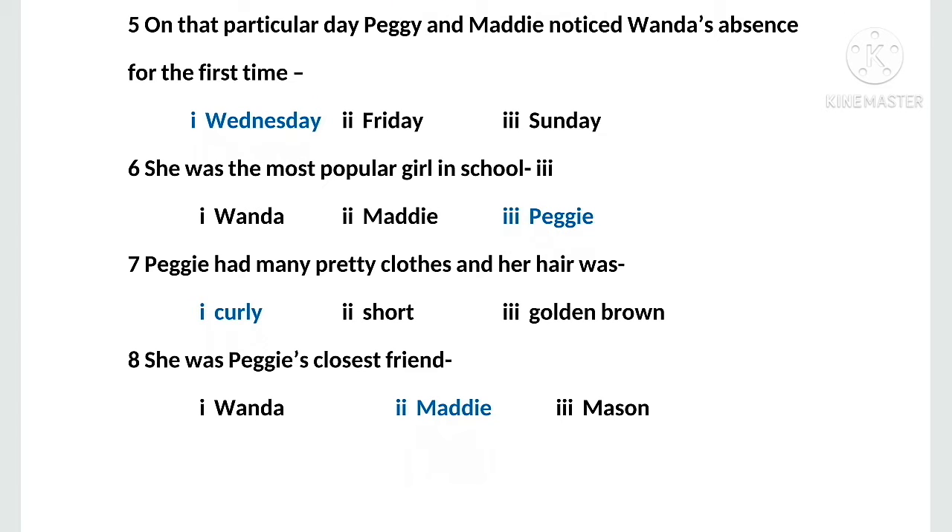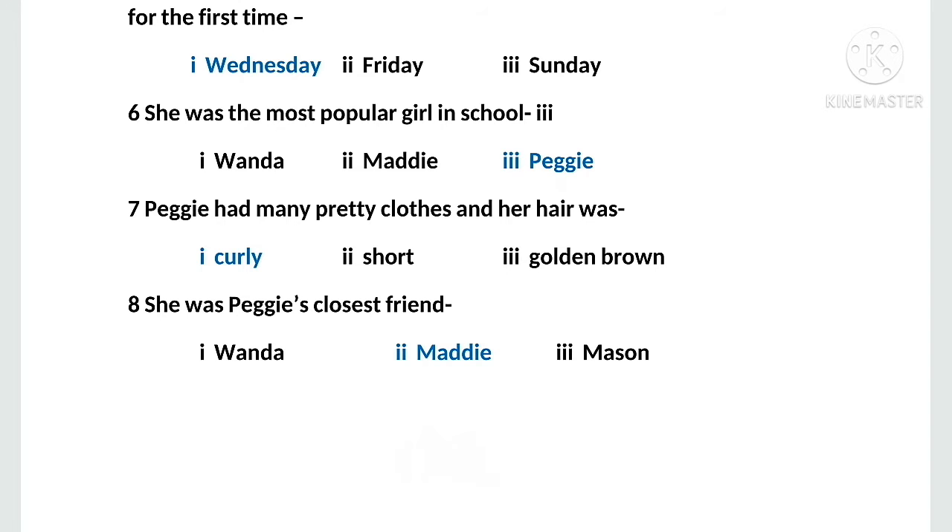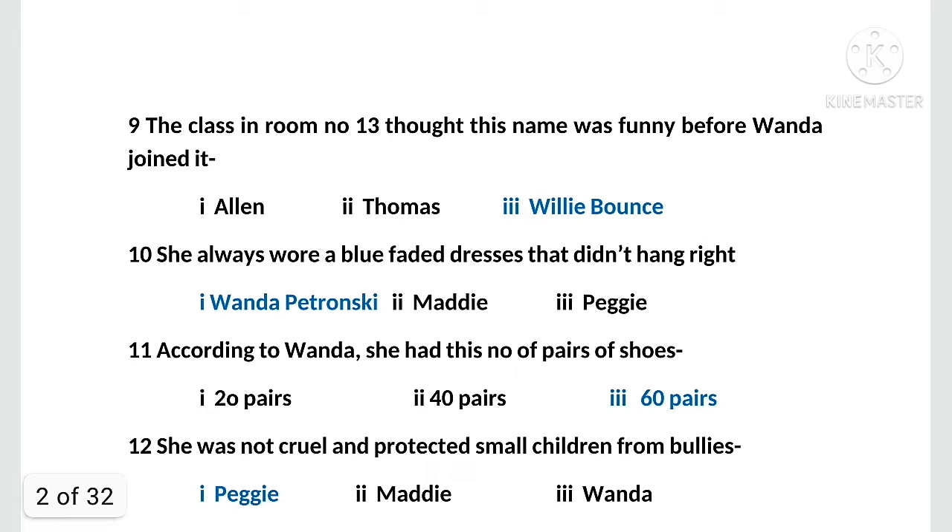MCQ number eight: she was Peggy's closest friend. Options are: first, Wanda; second, Maddie; third, Mason. The right option is Maddie. MCQ number nine: the class in room number 13 thought this name was funny before Wanda joined it. Options are: first, Alan; second, Thomas; third, Willie Bounce. The right option is Willie Bounce.